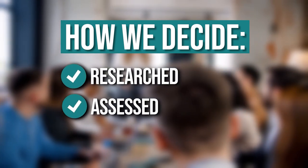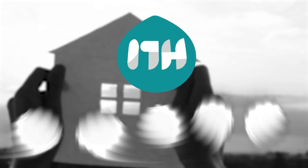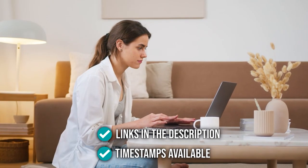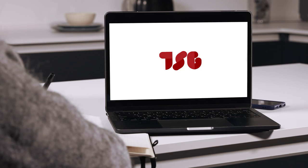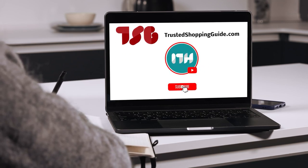The team at TrustedShoppingGuide.com has researched, assessed, and awarded ratings to all the home security systems that will be presented in this video. We have selected our best options so that you'll be able to decide on the ideal choice. To help you further, there are timestamps and direct links to all of the products in the description below. Be sure to visit our website for more of our research, or alternatively subscribe to this channel for regular updates.